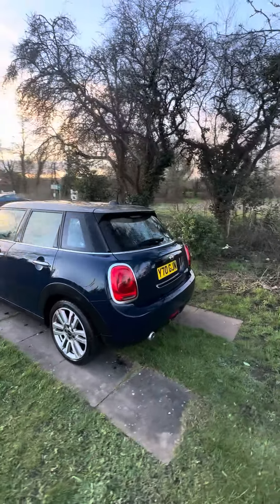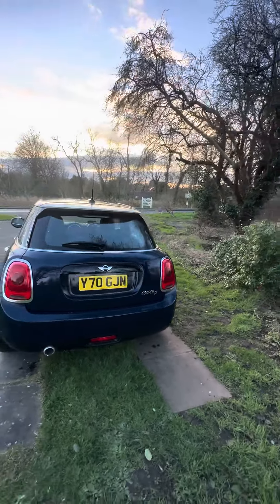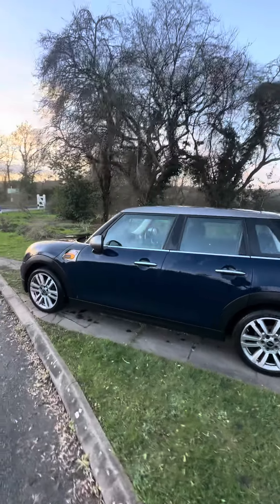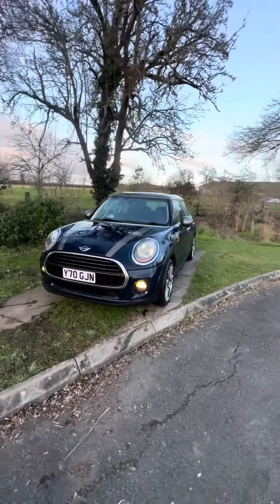It's a 5-door, it's covered 93,000 miles making it great value for money, and it's on a 67 plate — which will be put back on the car, that's just the previous plate on the vehicle.